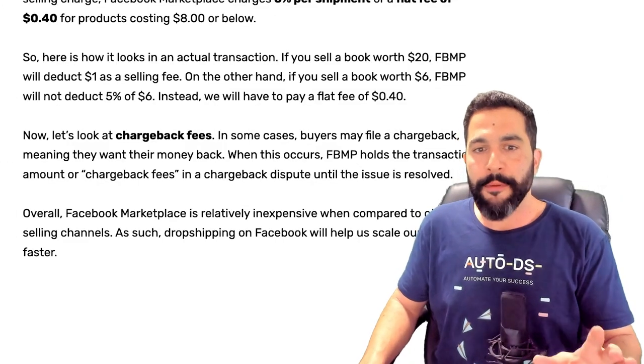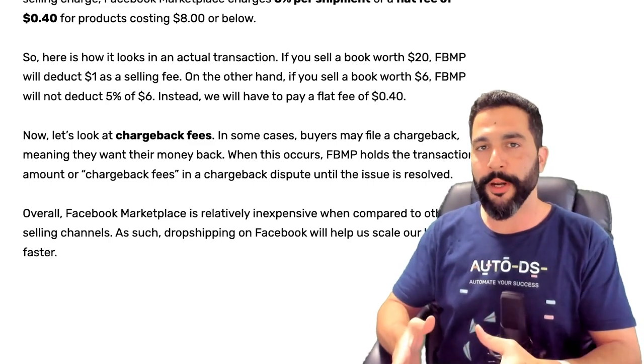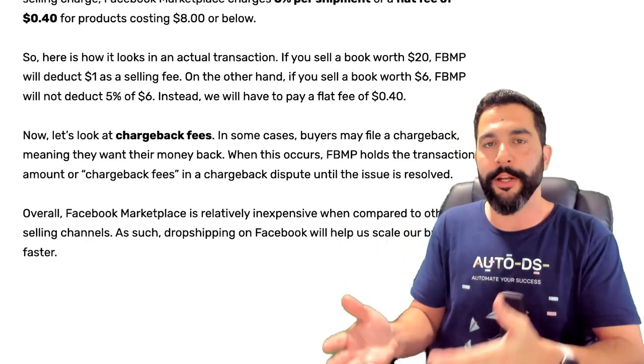So as an example, if you sell a product for $20 on Facebook Marketplace, then Facebook is going to deduct $1 as a transaction fee, because 5% of $20 is one dollar.